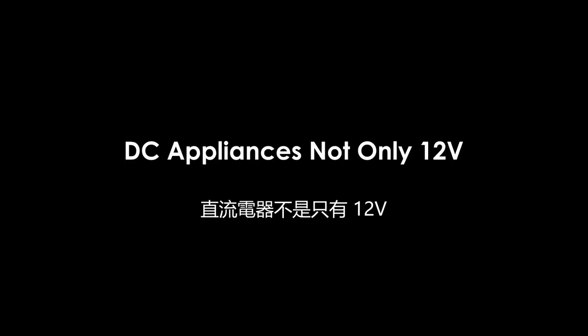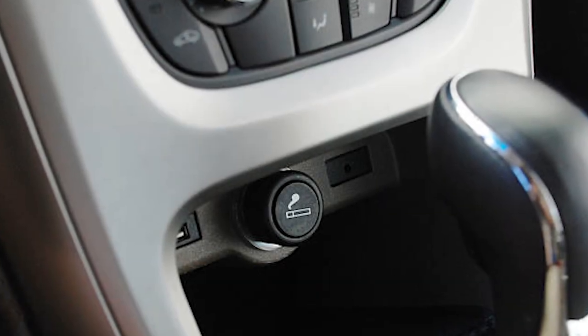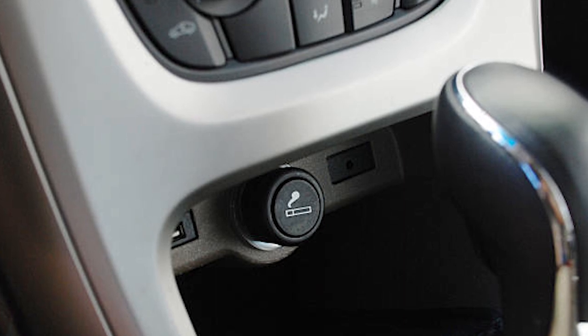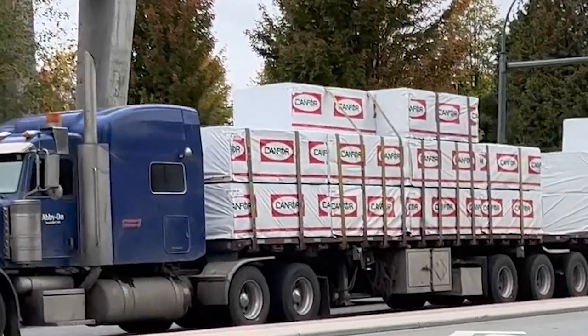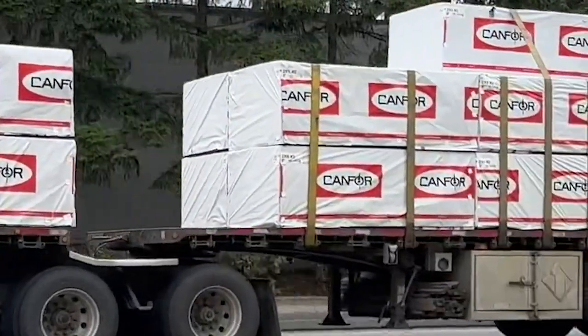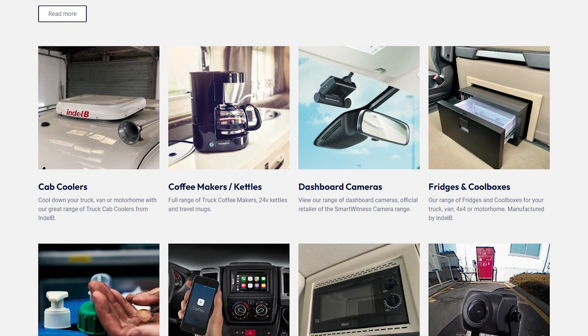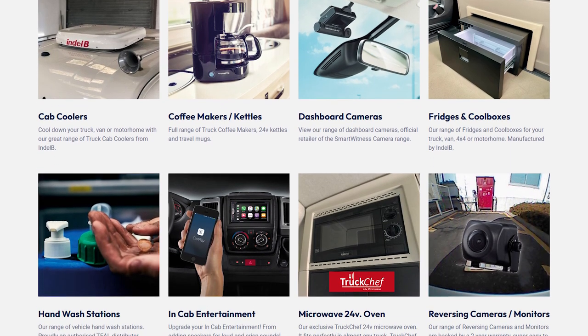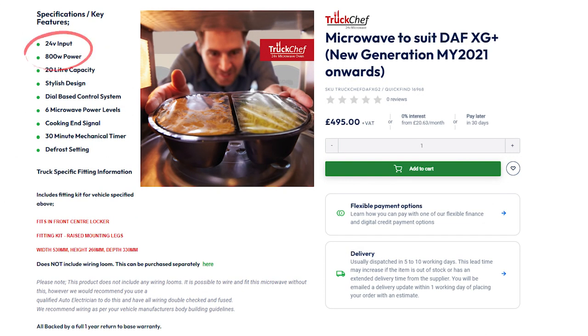Many people assume that DC appliances mainly use the standard 12V provided by the car's cigarette lighter socket. However, some vehicles offer a voltage of 24V. Due to the extended hours truck drivers spend working inside their vehicles, various DC-powered appliances that run on 24V have been developed. The current market offers not only 12V DC appliances but also 24V DC appliances, and some 24V DC appliances may even have higher operating power.